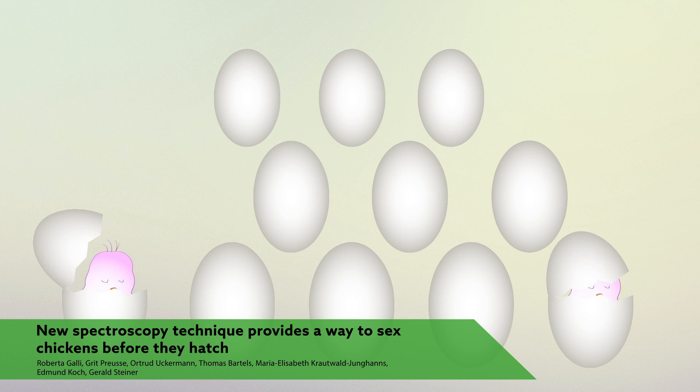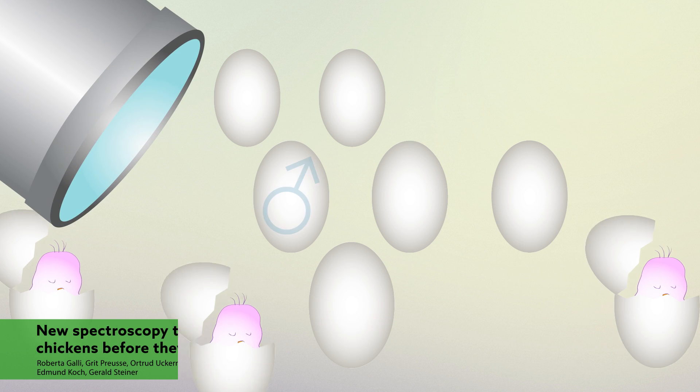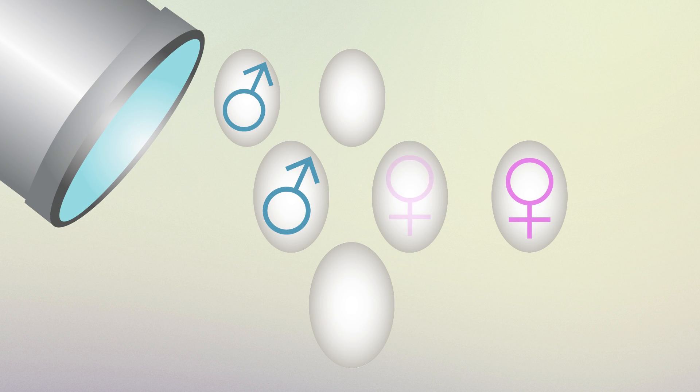Every year, billions of male chickens are killed in hatcheries around the world. But a new imaging technique may be changing these culling practices by making it possible to determine the sex of chicks before they hatch.